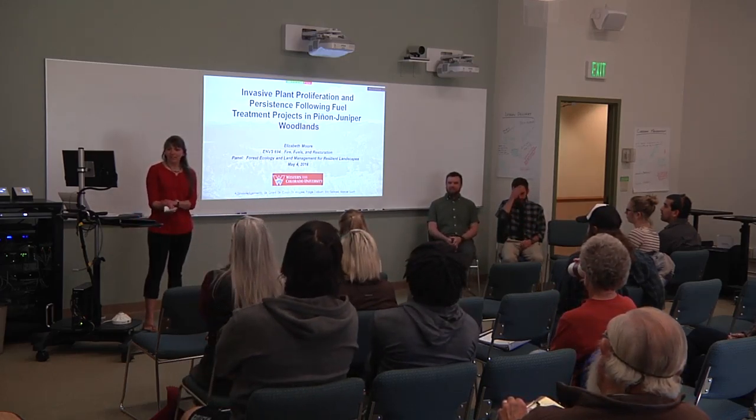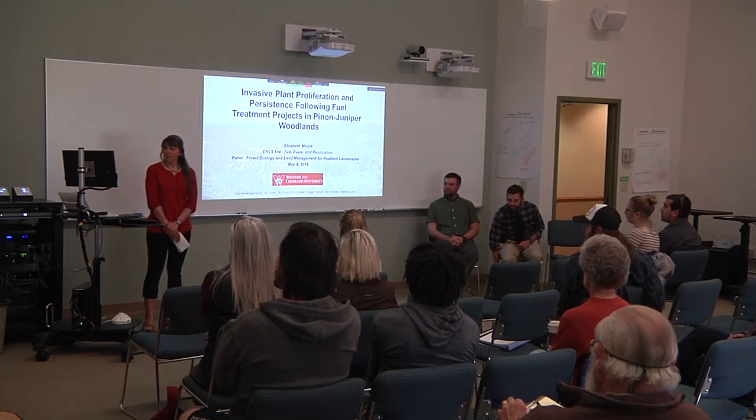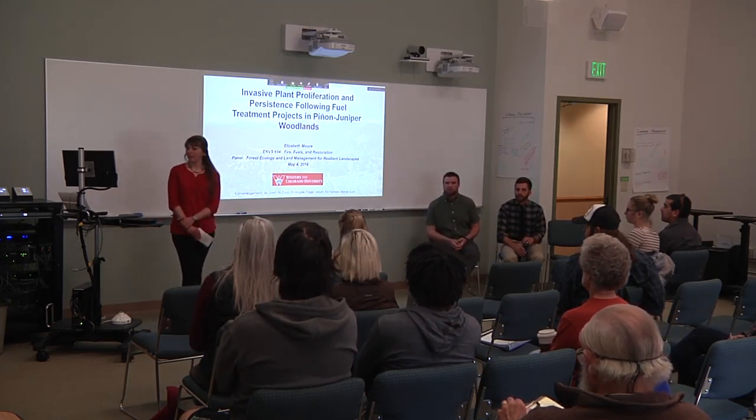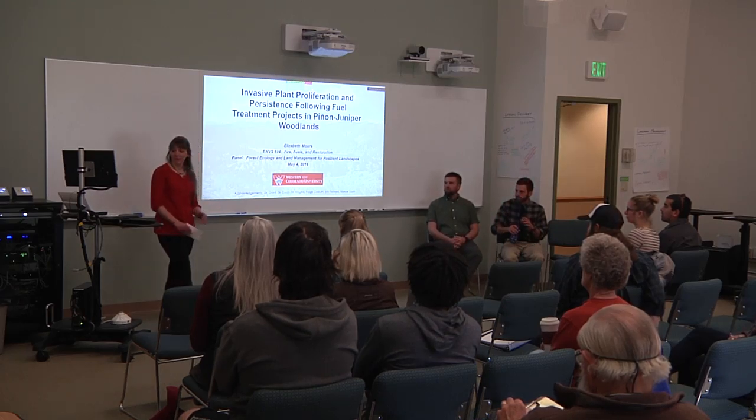First of all, I'd like to thank Dr. Grant, Dr. Koop, Dr. McGee, and three undergraduate research assistants, Paige, Aaron, and Marcel. I would not have been able to accomplish any of this without them.